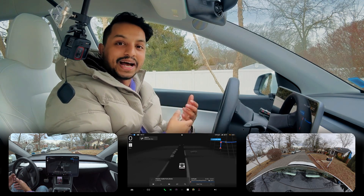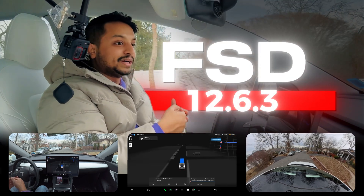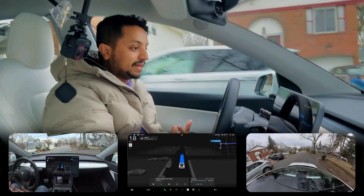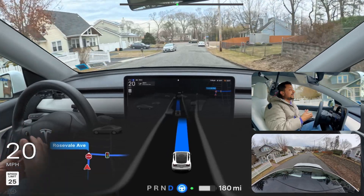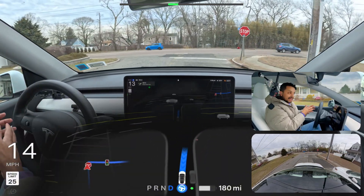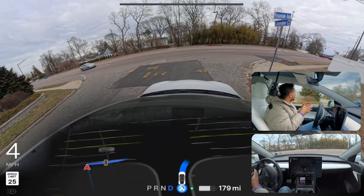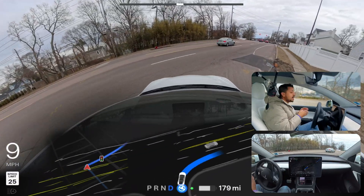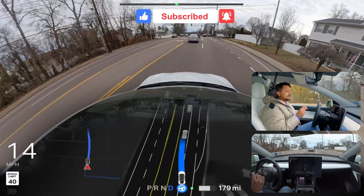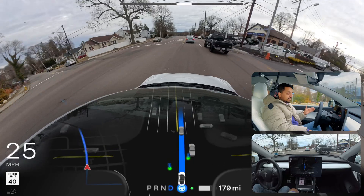Welcome back to another Full Self-Driving video. This is the latest version, 12.6.3, on a Hardware 3 vehicle in New York, and the car is already proceeding perfectly. Today we're going to test narrow road handling where the previous software version kept getting stuck, and navigation issues where the previous FSD version made decisions at the very last moment. We made that right turn perfectly — there was a vehicle coming from the left but it was far enough, so the car changed lanes immediately after.